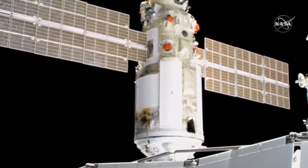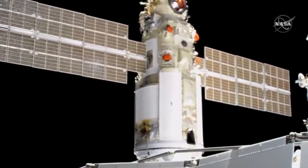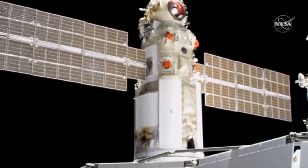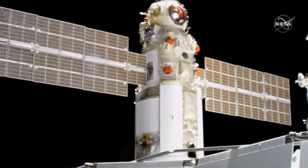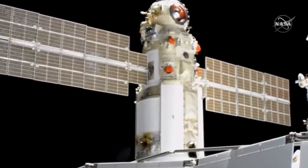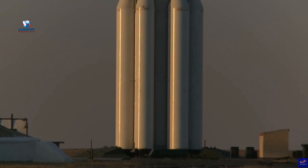Hello, it's Scott Manley here. Yesterday, the Russian multipurpose laboratory module, also known as Nauka, finally reached the space station and docked after what cannot be described as a trouble-free journey. And furthermore, very soon after arriving it resulted in a kind of emergency onboard the space station, but we're going to talk about that later. But first of all, I want to talk about the problems that Nauka had immediately after launch and getting to the space station.